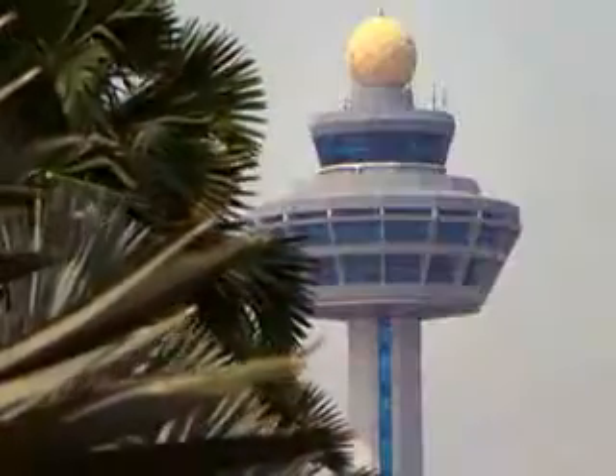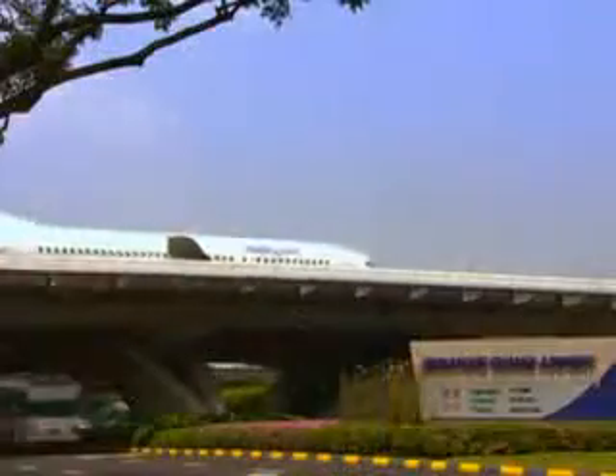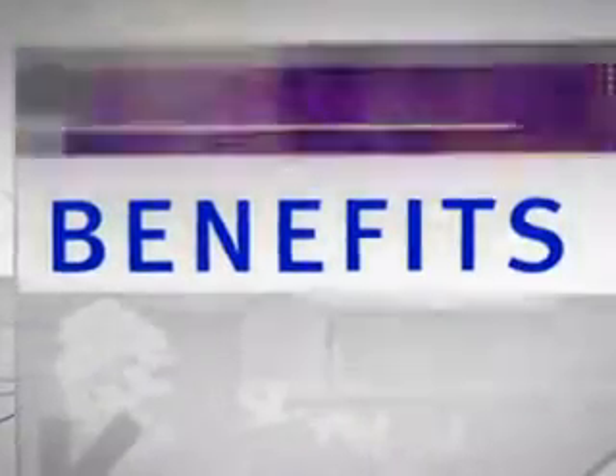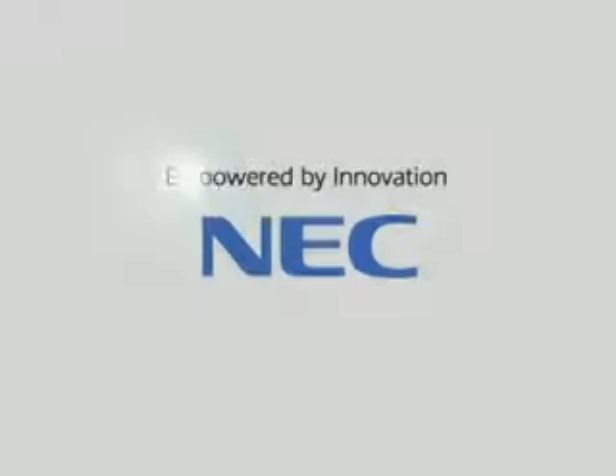In due course, machinery to read the chips will be installed at all Singapore's ports of entry. Biometric passports are set to become a global standard. Thanks to its collaboration with NEC, Singapore is one of the first countries to issue them. Now that the immigration process takes less than 12 seconds per person, the ICA can feel confident it has the best possible system in place for homeland security. Empowered by innovation. NEC.